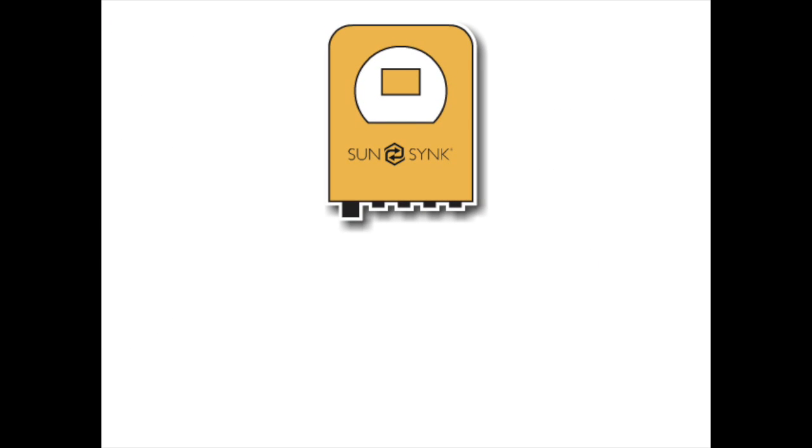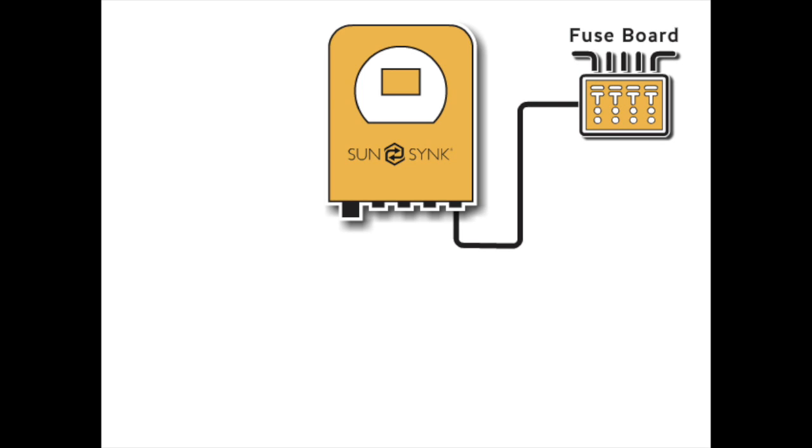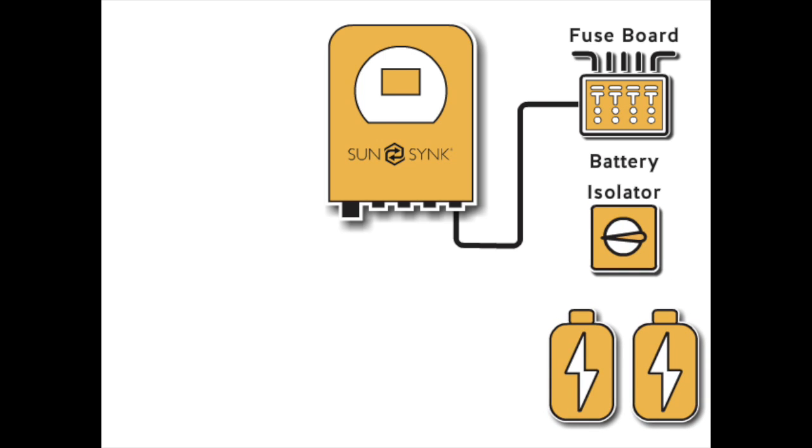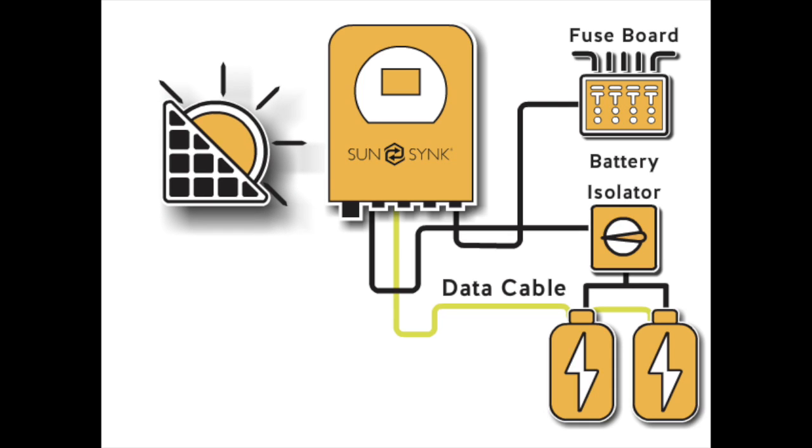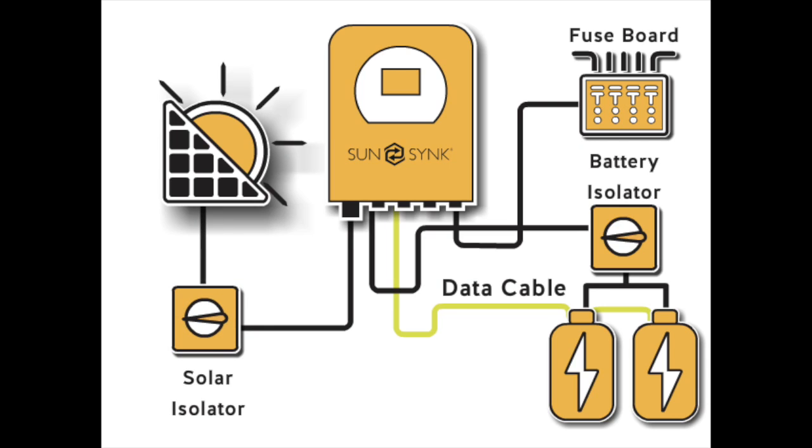Let's now focus on the SunSync inverter installation. One: the inverter is connected via a single wire into the main fuse board and protected via an RCD and MCB. Two: the batteries are connected via a fuse and isolator to the inverter. In addition to the power cables, there is a data cable that provides information from the battery management system to the inverter, such as battery condition and charge level. If you have solar panels, these are connected to the inverter's MPPT via a fuse and isolator.